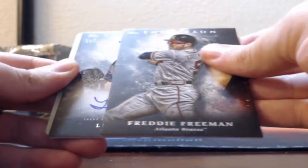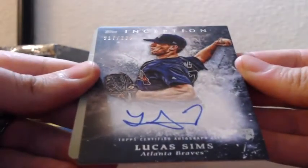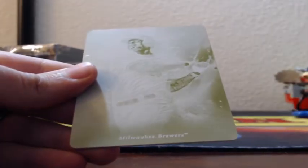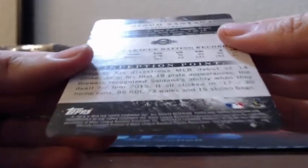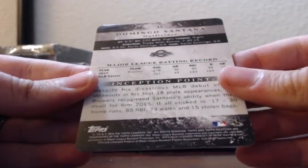I think that's going to be a one-of-one, so we'll do the auto first. Rookie on-card autograph Lucas Sims for the Atlanta Braves. And the one-of-one is for the Milwaukee Brewers — Domingo Santana printing plate. Doesn't seem to be stamped anywhere as a one-of-one, which is kind of strange. It's obviously the yellow printing plate, one-of-one of Domingo Santana for the Brewers, but it is not stamped.